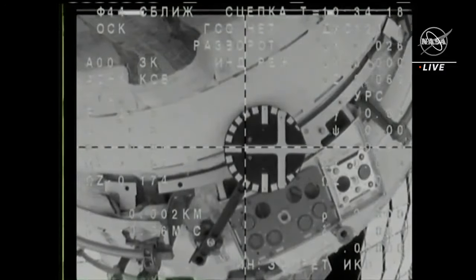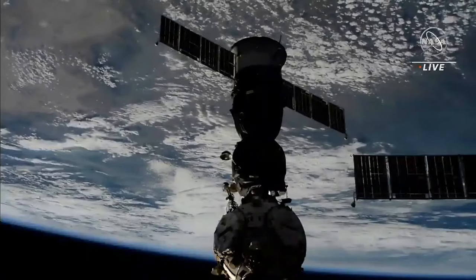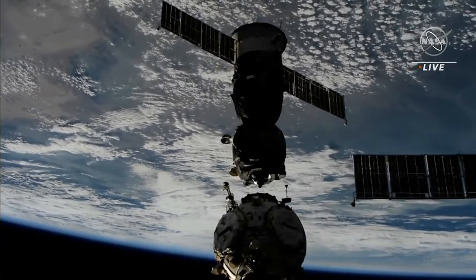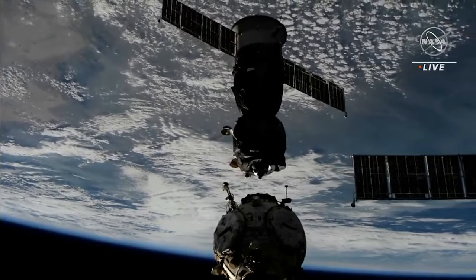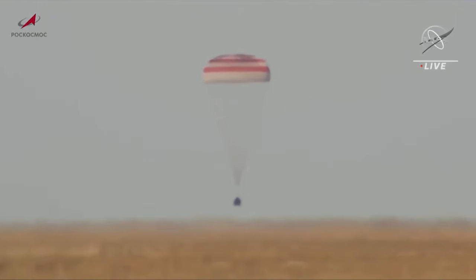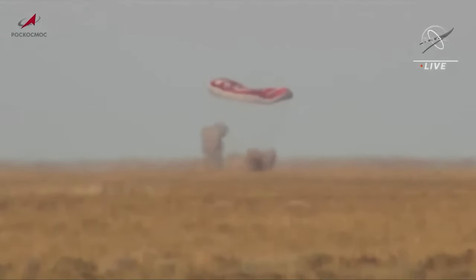This is Space Traffic, so we also cover Earth arrivals, not just departures. Soyuz MS-21 ended its 194-day tenure at the International Space Station at 0734 UTC on September 29th, undocking from the Nadir port on the Prichal module. Following the de-orbit burn, Commander Oleg Artemyev, alongside Engineers Denis Matveev and Sergei Korsakov, ended their mission at 1057, landing in the Kazakh steppe.